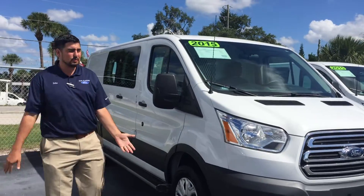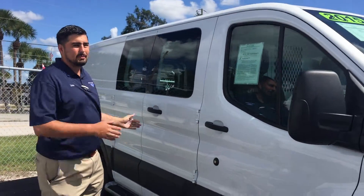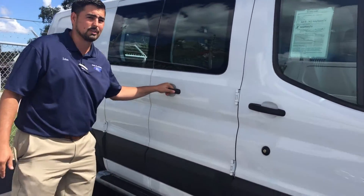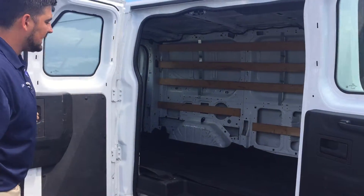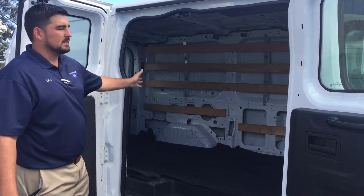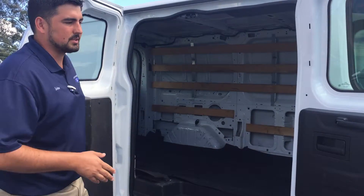They are already equipped with a few cool features. They got the divider right here in the front between the back cargo area and the front two driver seats. They already have the running boards located on the side of the vehicle. As you can see, they are very well taken care of. They got the rubber mats in here already. These things are very customizable, great for a fleet of vehicles.